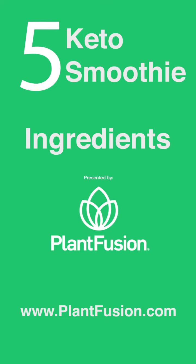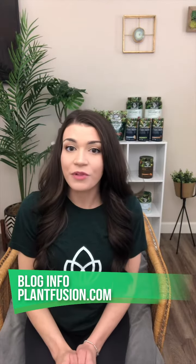But if you don't feel like creating your own recipe, check out our blog where we have low-carb keto smoothie recipes packed with all of the good fats.